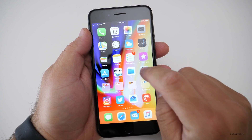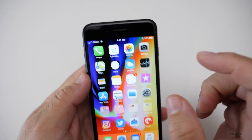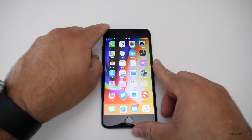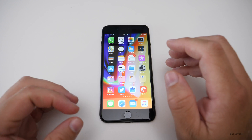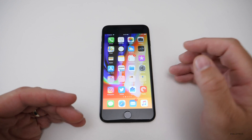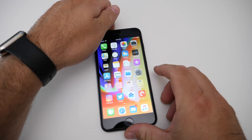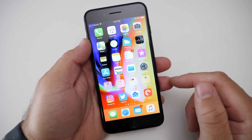Let's take a look at the build number. This build number is 15A372, and with the smaller build numbers that usually signifies we have the final release. In the final release there's not a whole lot going on other than what we already know about from the leaked Gold Master and from Beta 10.